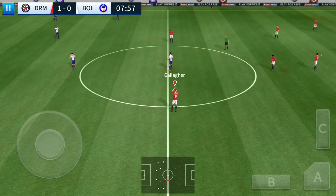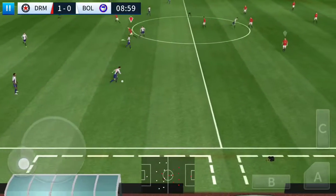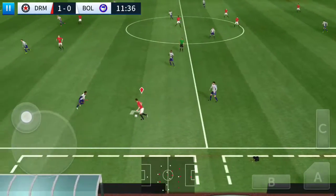Great goal there. So it's 1-0. Well intercepted.